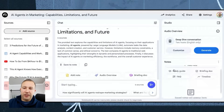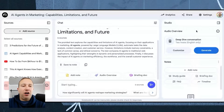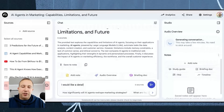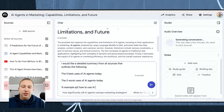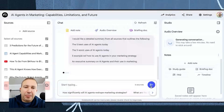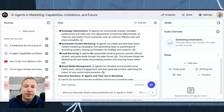Notebook LM has a brand new feature where you can interact with a generated podcast. It can take all of the sources and generate an audio overview. I'm going to generate an audio overview, and while that's generating, I'll also run a prompt: I would like a detailed summary from all sources that outlines the five best uses of AI agents today, five examples of how to use them in your marketing, and an executive summary.